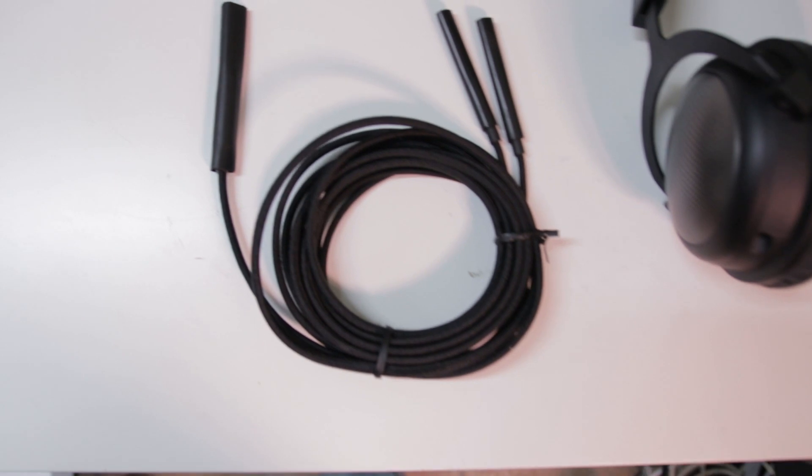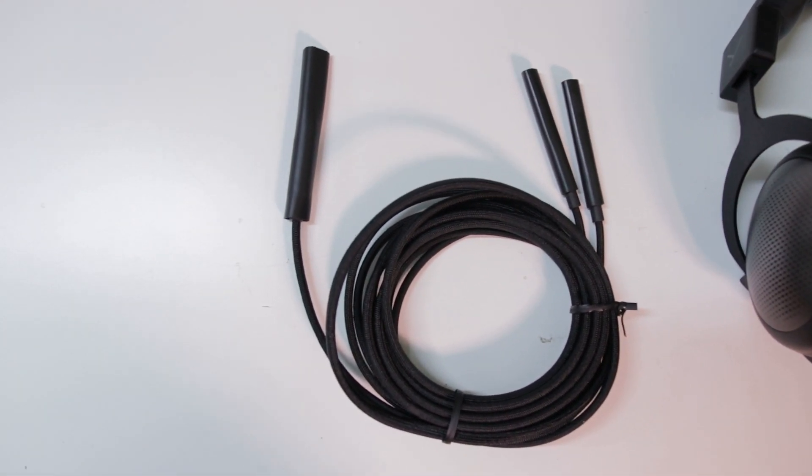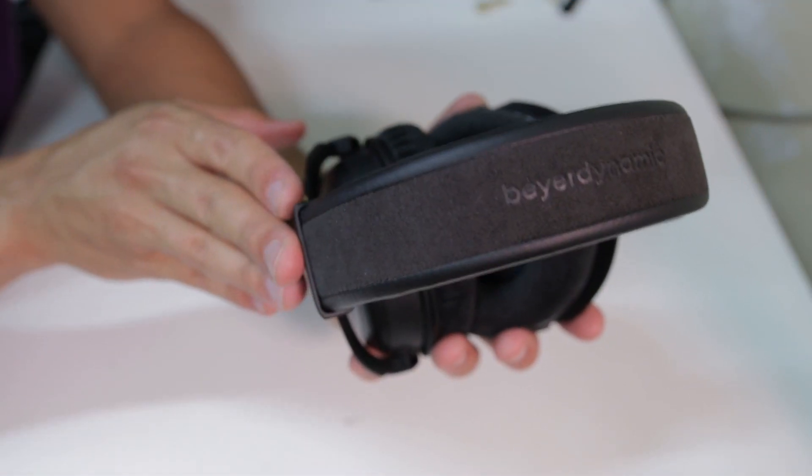Finally, the connector cables are encased in a coating of protective fabric and made from ultra-high purity OCC 7N copper for pure signal transmission. As far as building materials, you'd be hard-pressed to find much better than this. The headband is even topped with a strip of Alcantara suede — that kind of material is usually reserved for the interior of yachts and sports cars.